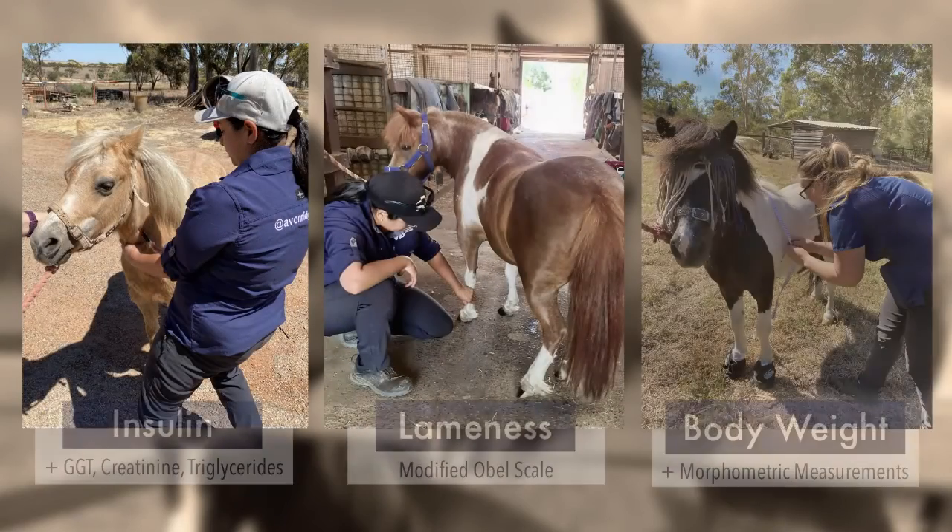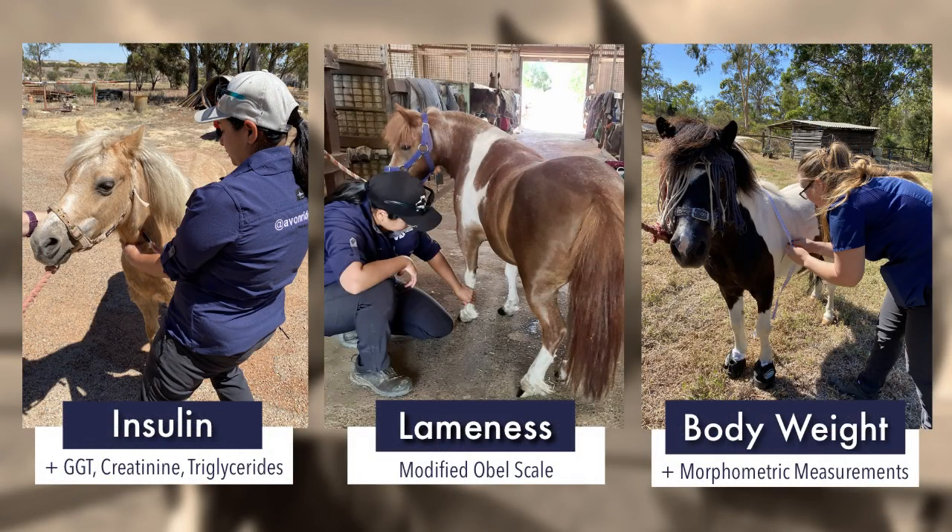As part of our standard practice protocol, these horses were followed up every 30 days. We took blood samples to measure their insulin concentration and some biochemistry parameters. Their lameness was graded using the modified Obel scale, and body weight and morphometric measurements were taken using a validated weight tape.